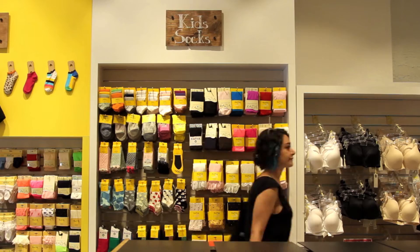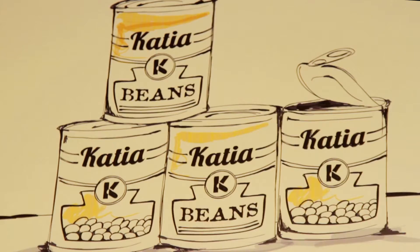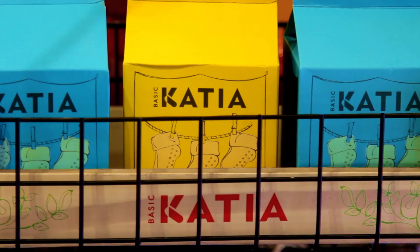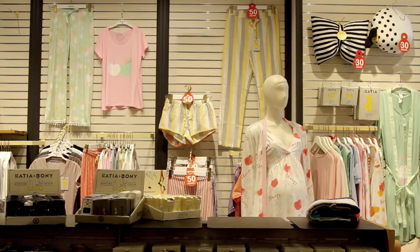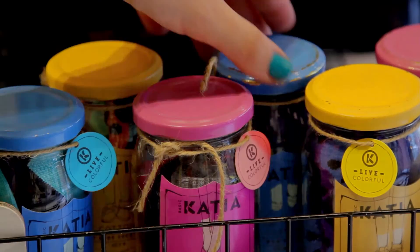Don't you think these colourful socks full of surprises deserve a packaging as colourful and full of surprises? And why should people buy socks once in a blue moon? We wanted to change this habit by inviting people every week to Katia and Bonnie's colourful world of socks.